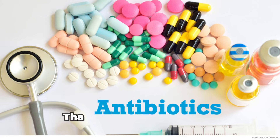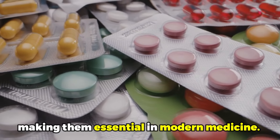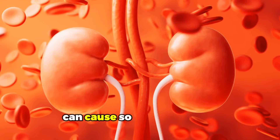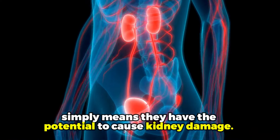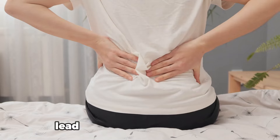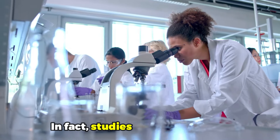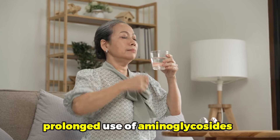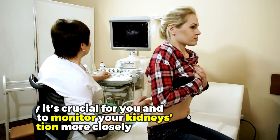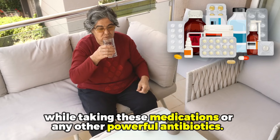Number two: antibiotics. Antibiotics are powerful medications designed to fight bacterial infections, making them essential in modern medicine. However, certain antibiotics — particularly aminoglycosides like gentamicin and tobramycin — can cause nephrotoxicity, meaning they have the potential to cause kidney damage. These antibiotics can accumulate in the kidneys, leading to acute kidney injury, especially when used at high doses or over extended periods. Studies have shown that prolonged use of aminoglycosides significantly increases the risk of kidney damage, particularly if you already have kidney issues. That's why it's crucial for you and your doctor to monitor your kidneys' function closely while taking these or any other powerful antibiotics.